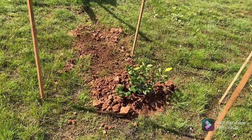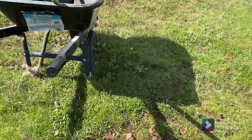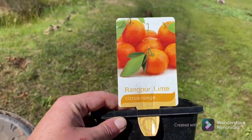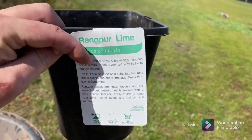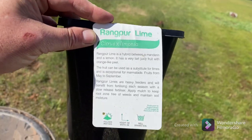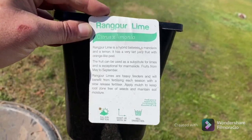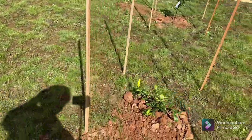Over here I've got a bizarre little lime tree. Let me find the tag for you. Rangpur lime. I've never heard of it, but I had to have one because it's different and, well, I didn't have one. Plus it's meant to be great for marmalade — bonus for that.